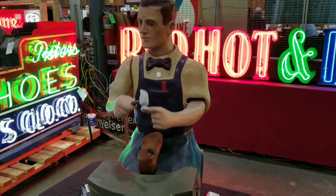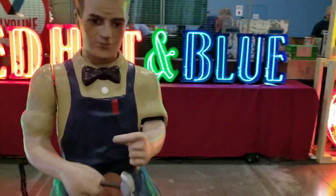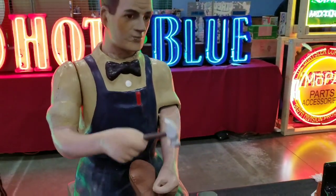Check out the shoe repair guy — check that out. How cool is that? Awesome.